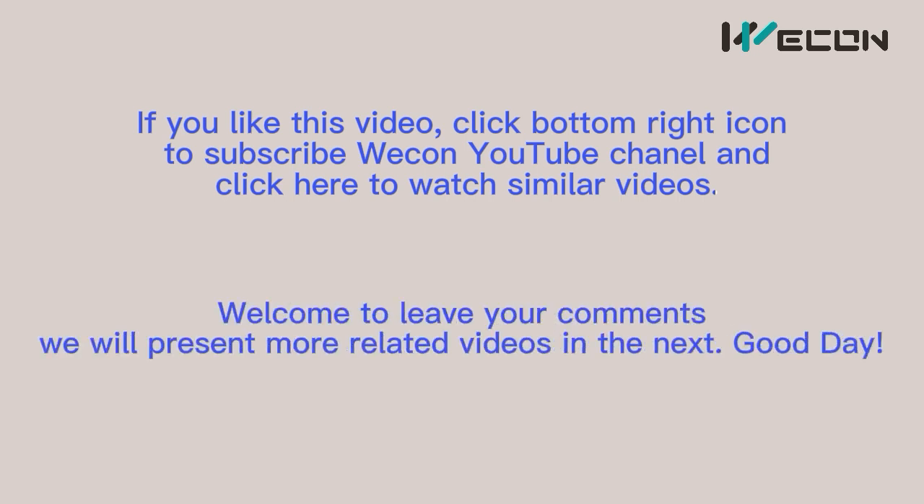Welcome to leave your comments. We'll present more related videos next time. Good day.